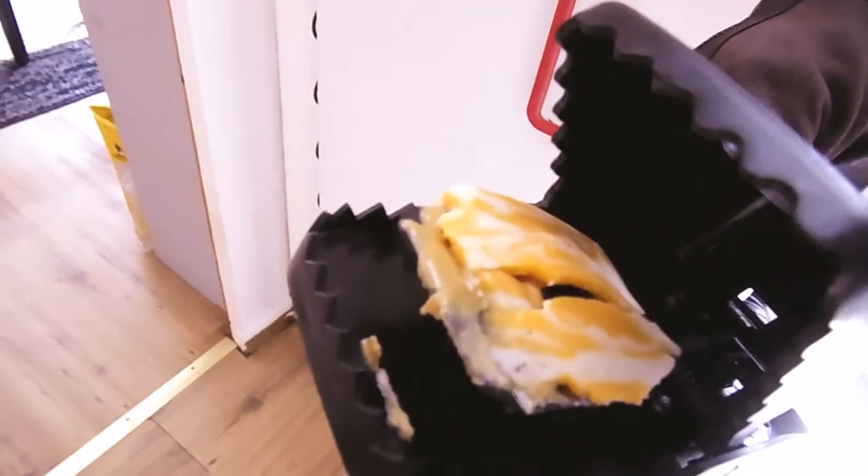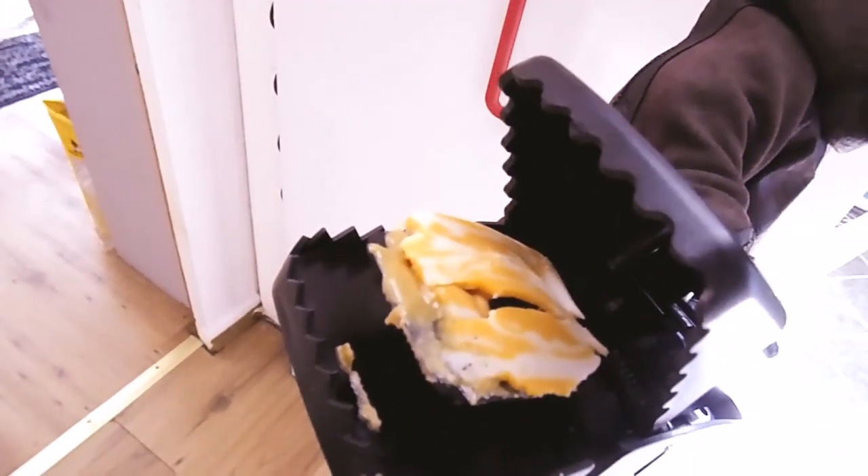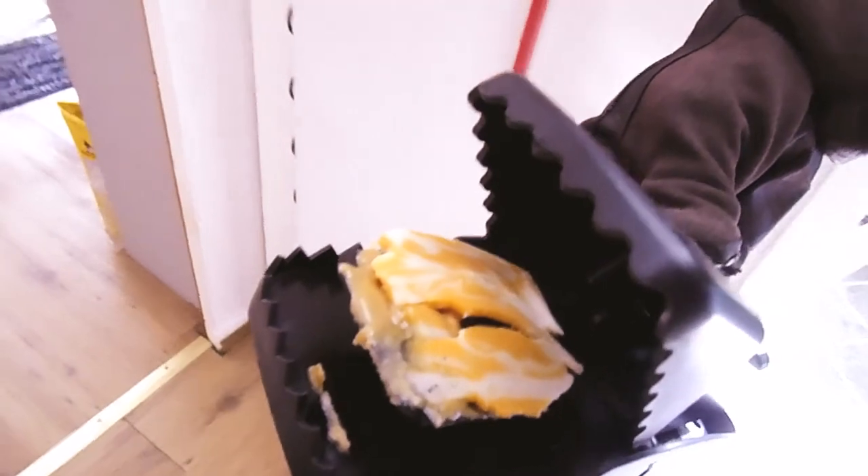I don't even need to rebait it — his juices are still there. That's peanut butter actually. Let's get another one. These are better than those other style traps I've had before, but hey, that's country living for you.